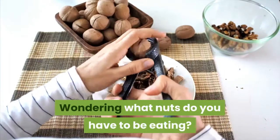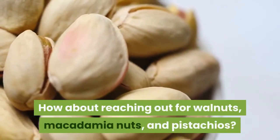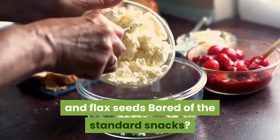Wondering what nuts you should be eating? How about reaching for walnuts, macadamia nuts, and pistachios?